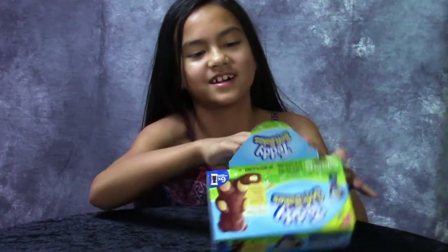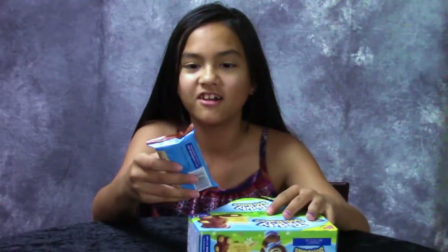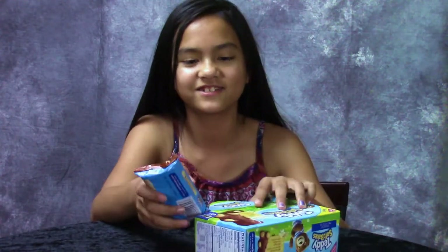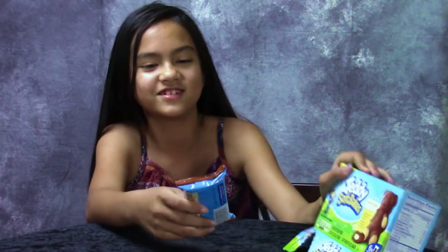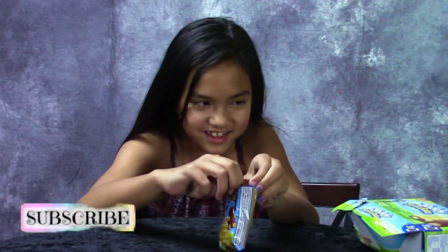Wait, what? Oh, I got them. These are soft — they are so soft, I can feel them. This is what they look like in the package.